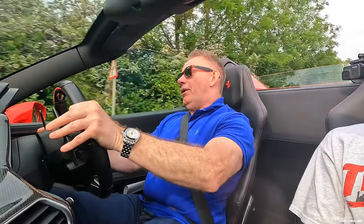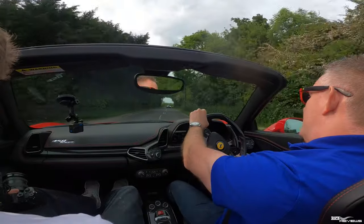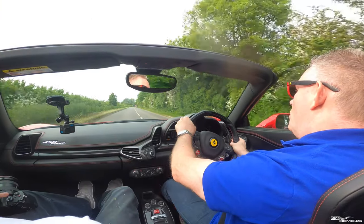A slight bit of squirming, but I pushed it really hard coming out of that corner, so I expected that. But the tyres didn't give — they just leaned into the tyre walls.